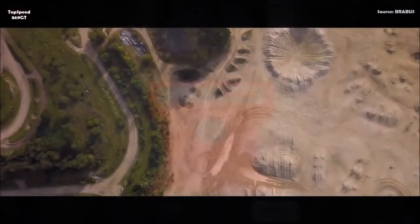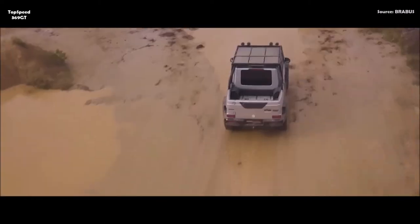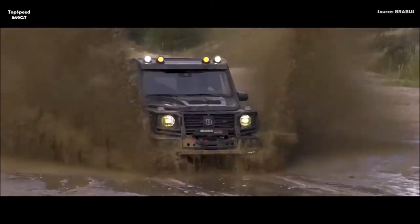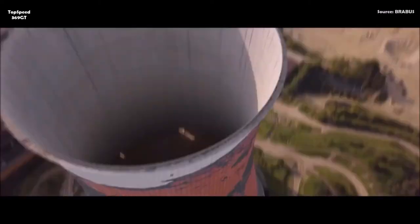As the designation Brabus 800 indicates, peak output of the twin-turbo engine jumps to 588 kilowatts (800 horsepower / 789 bhp) at 6,600 rpm. Even more important for superior power delivery is the peak torque of 1,000 Newton meters (737 lb-ft) at a low 3,600 rpm. This makes the Brabus 800 Adventure XLP one of the world's most powerful pickups — sprinting from rest to 100 km/h (62 mph) in just 4.8 seconds, with a top speed electronically limited to 210 km/h (130 mph) due to the all-terrain tires.